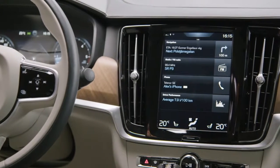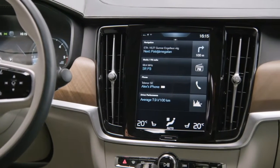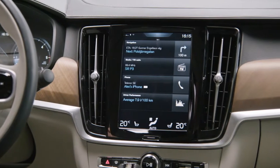And then we have stuff that you do when you have time or it's a safer situation, in the center touch display next to you.